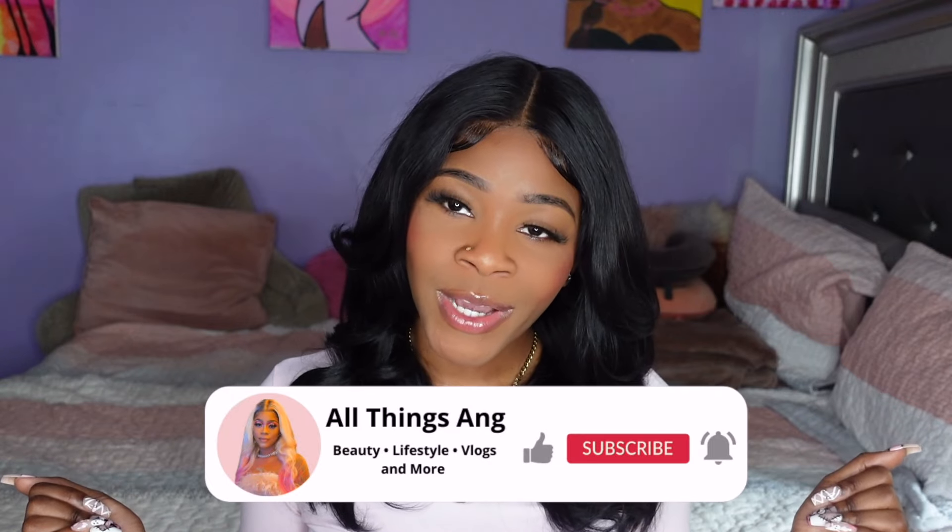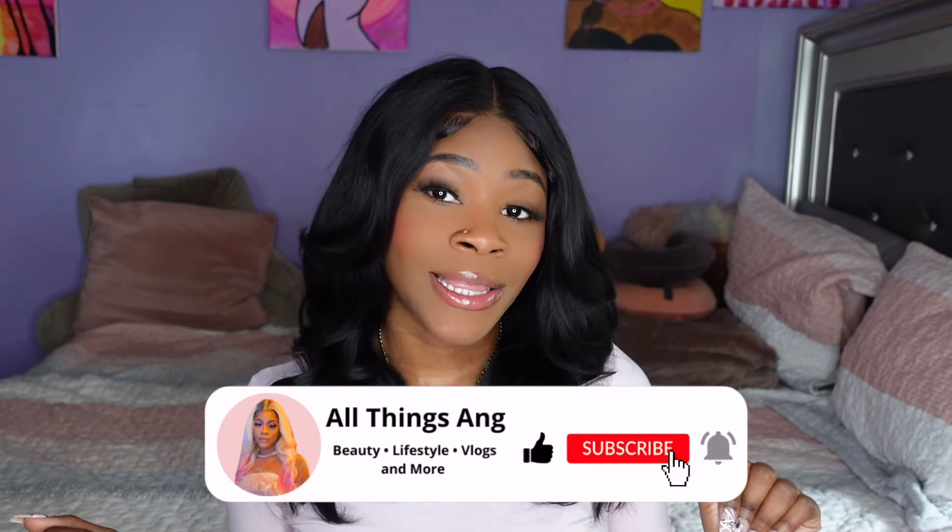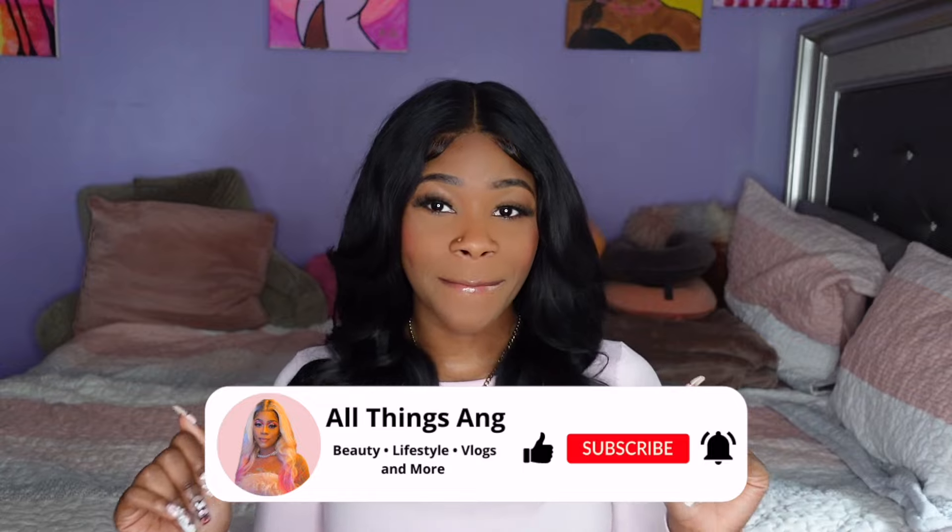What's up you guys? Welcome or welcome back to All Things Ange. I'm here with another video for you guys today and as you can see by that title and that thumbnail, we got us another unboxing.